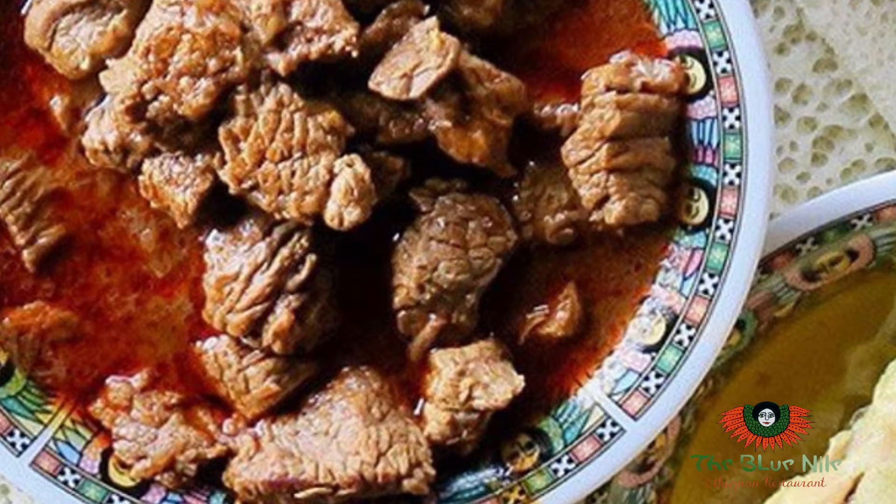We take the meat items — for example, the red meat — we take all the fat out, the yellow fat out, and we cook it red. That's what we do here.